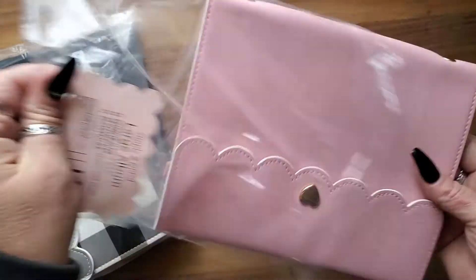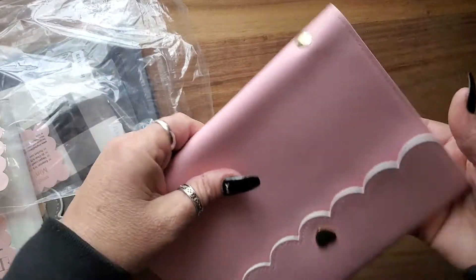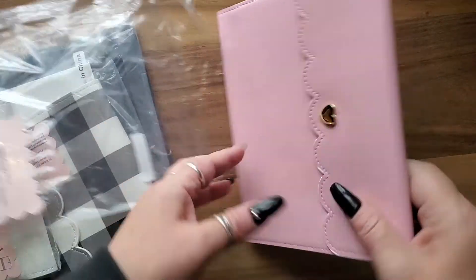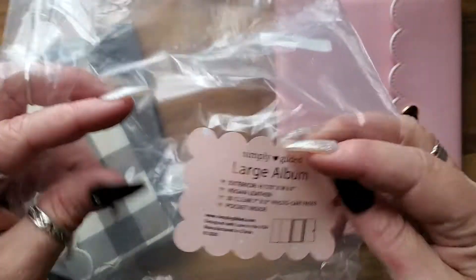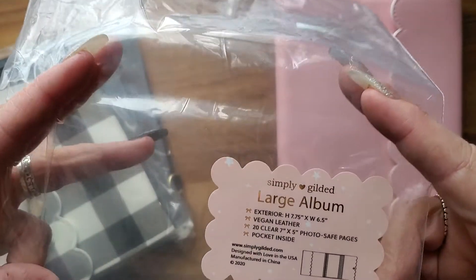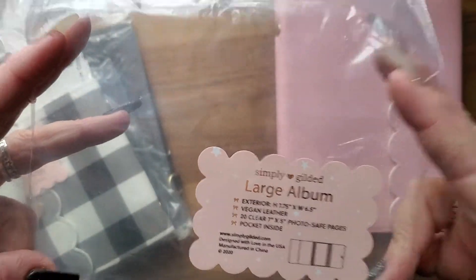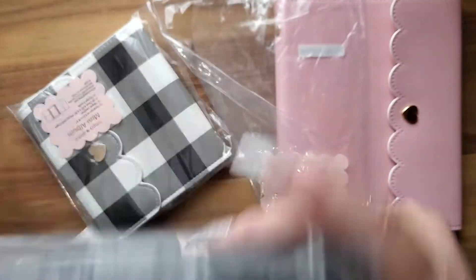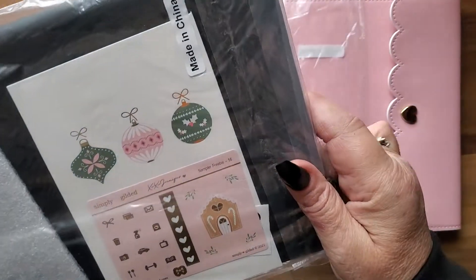I'm still working on getting that giveaway together - I apologize, it's been up and down. So this one is very pink, and let me check my invoice to see what color it is.